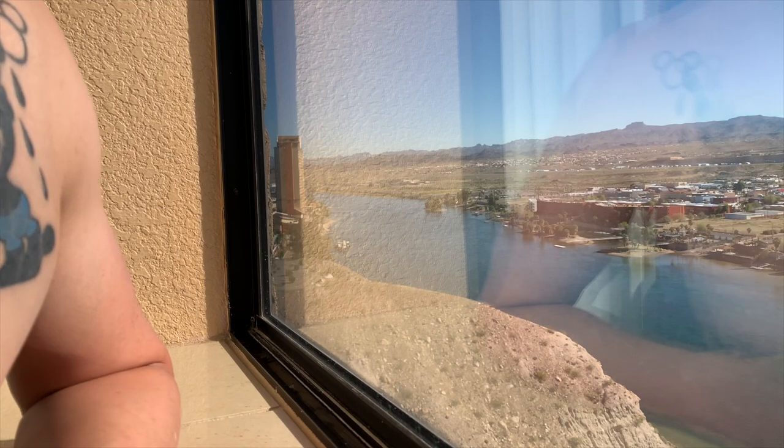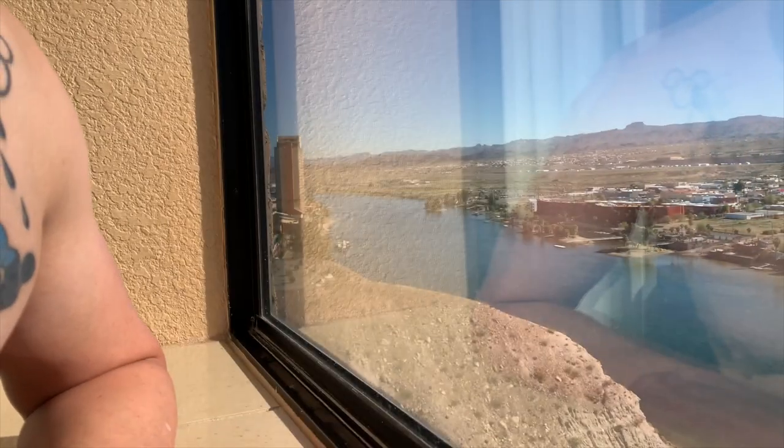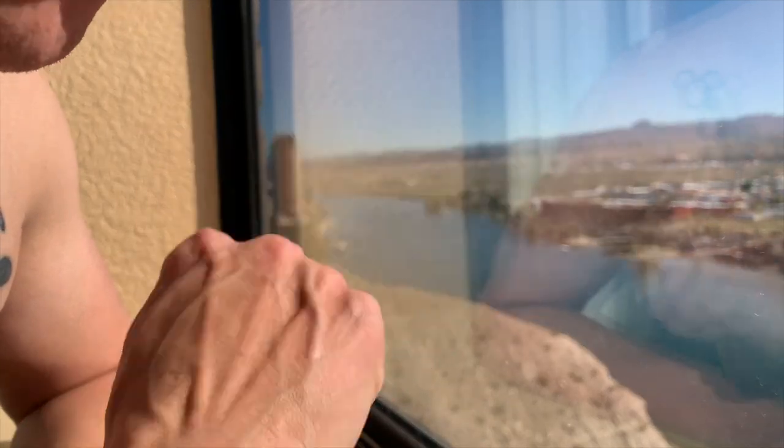Wow, what a fantastic, beautiful morning overlooking the Colorado River. This side is the Nevada side, and just right across the way over there, that's the Arizona side. Pretty amazing how you can be on a state line, and what separates the two is this river.